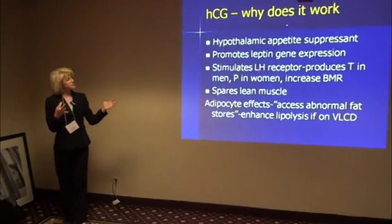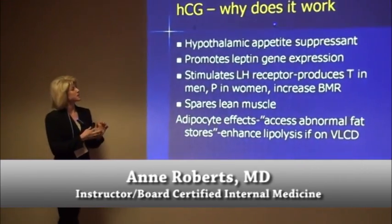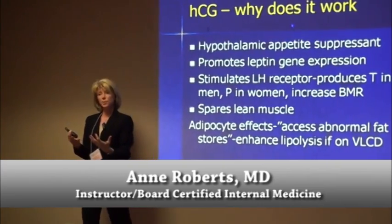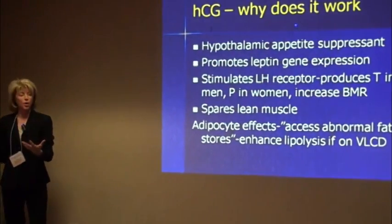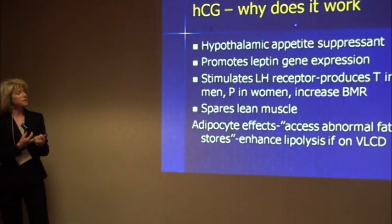So, why does it work? Well, there are several different things that it does. If you tag the molecule, it does go to the hypothalamus. We know that's where the hunger and satiety centers are, and so it can act as an appetite suppressant there.